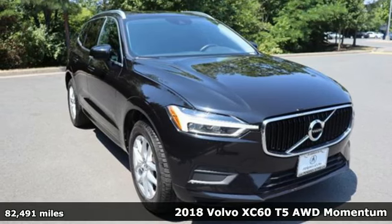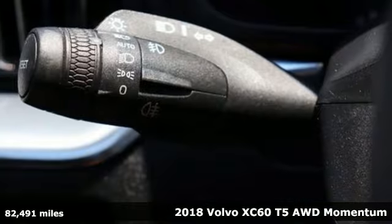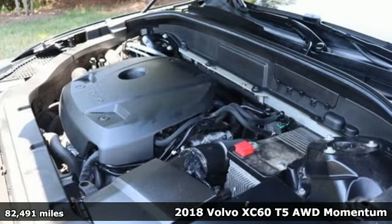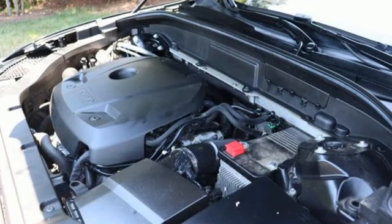Here's a 2018 Volvo XC60. It is designed for real people living real lives, namely you. It's well equipped with the features you need.